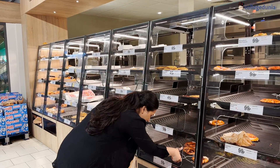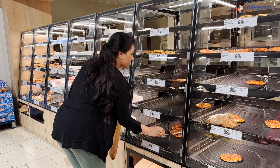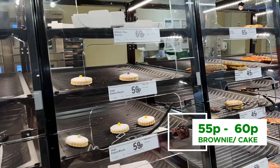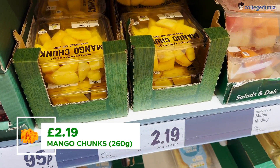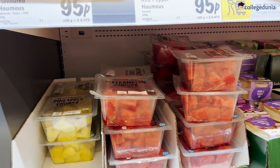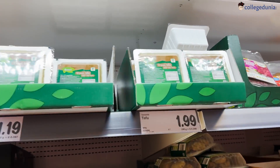The bakery items are very different from India and quite nice — like croissants, sweet buns, or basic cheap items around 55 pence. There are also pre-cut fruit chunks like mango, pineapple, and watermelon. You basically save so much time because you're not spending time cutting it yourself, so it's quite convenient.